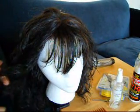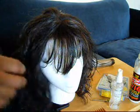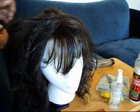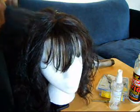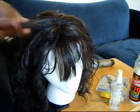Let me do a few more curls. You know, maybe if you have a straight synthetic wig and you want to add a few curls to it, this will be a good way to do that.